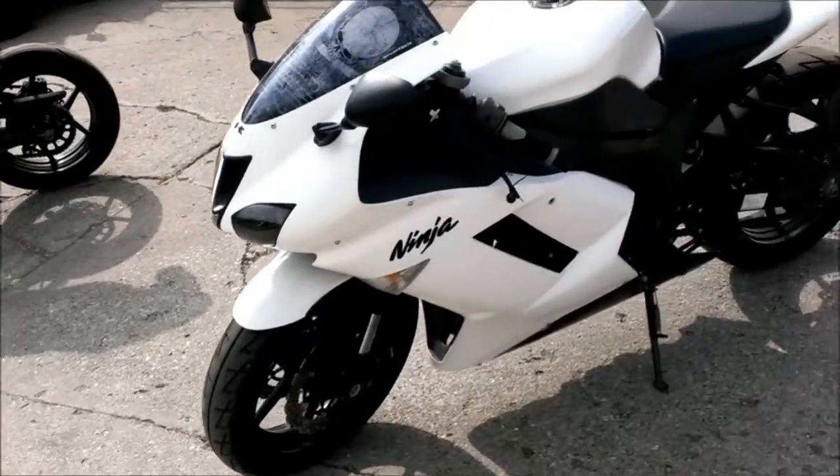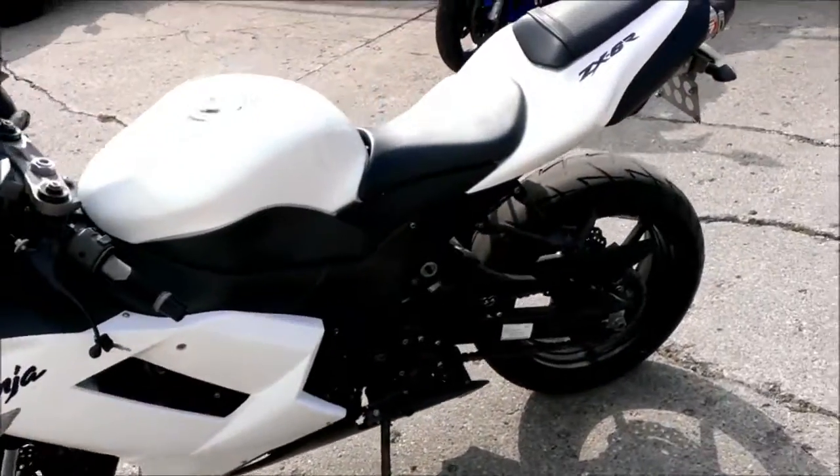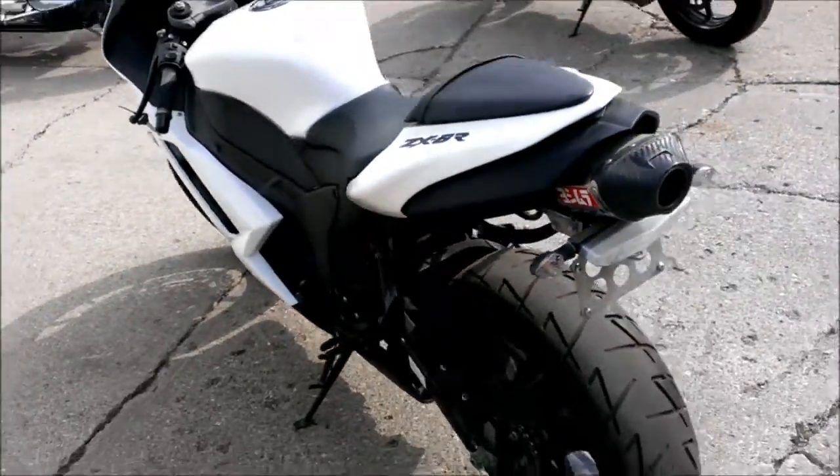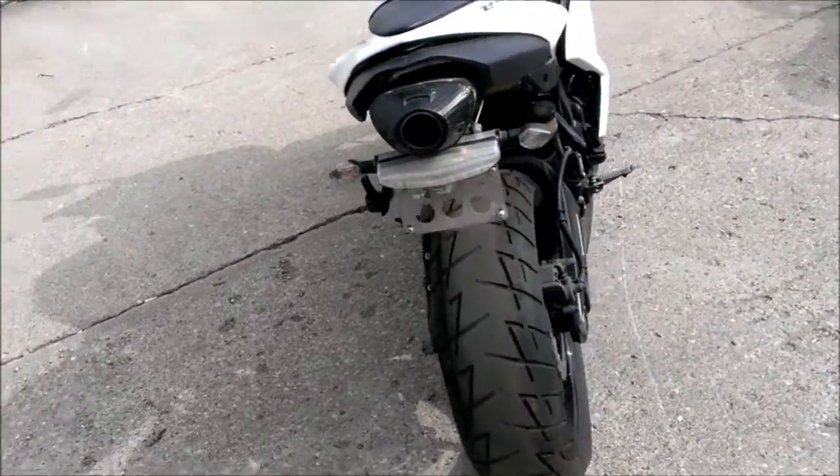Custom professional paint job. Pictures don't do this bike justice — it's super sharp and turns heads. The Yoshimura carbon fiber under-tail exhaust makes this Ninja sound as cool as it looks.